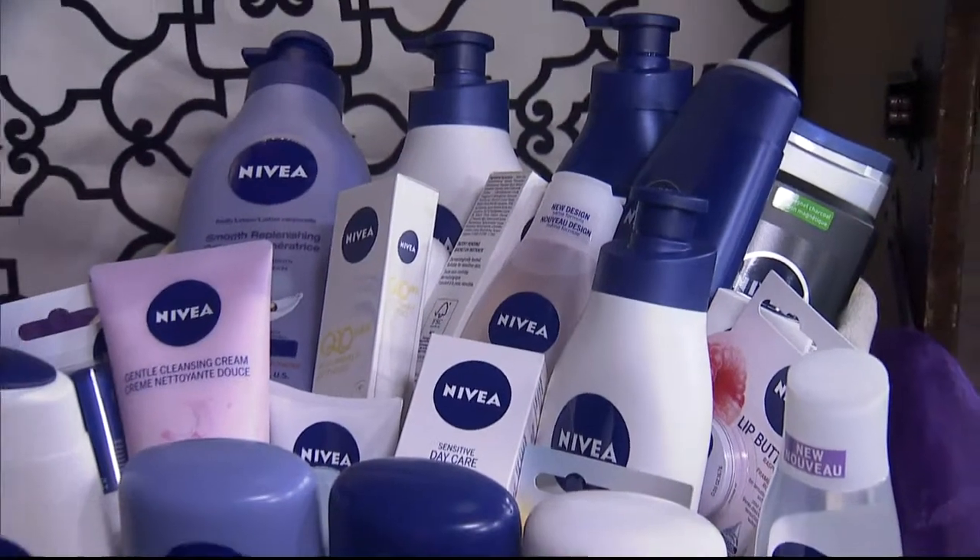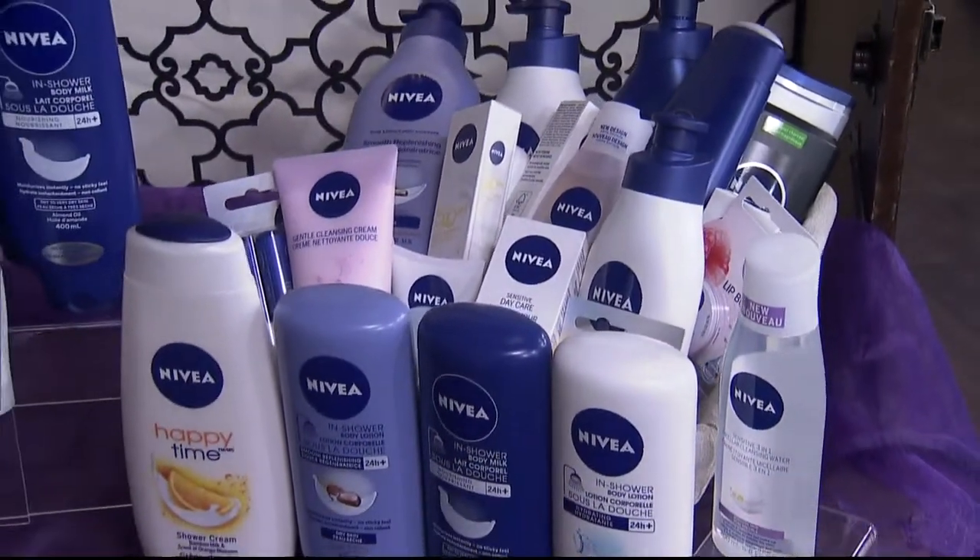We're also going to draw for this Nivea prize pack after the show as well. Lots of great products there to keep your skin looking good for winter, right into the spring.